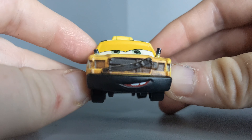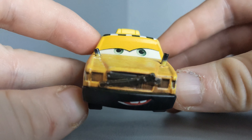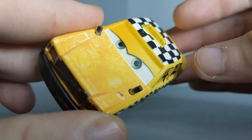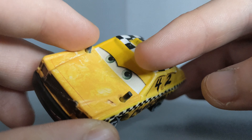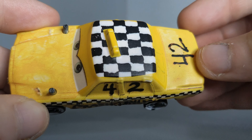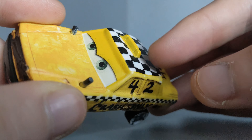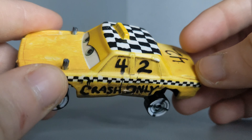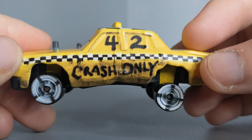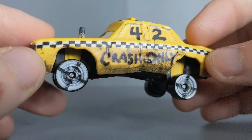Here he is. He's got a very nice smiling expression with the two teeth down there. Looks pretty cool. Very nice grill and expression as well. Got these smokestacks on the side and a checker flag pattern on his roof to indicate he is a racer. He is a taxi, or used to be. He is number 42. 'Crash Only' — maybe that means 'Cash Only' back when he was a taxi, and he decided to put the R in between, making it 'Crash Only.'